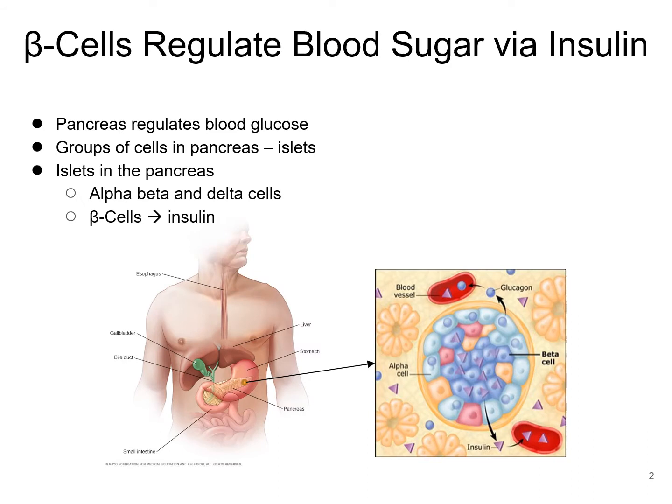To start off, let's talk about the anatomy of the pancreas. The pancreas sits behind the stomach, just below the liver and the gallbladder, and above the intestines. The pancreas is made up of small clusters of cells called the islets of Langerhans. Inside the islets of Langerhans, there are three kinds of cells: alpha cells, beta cells, and delta cells. Alpha cells are responsible for making glucagon, beta cells are responsible for making insulin, and delta cells are responsible for making other peptides. The beta cells are the only cells in the body that produce insulin, and insulin is the hormone which regulates blood sugar throughout the body.